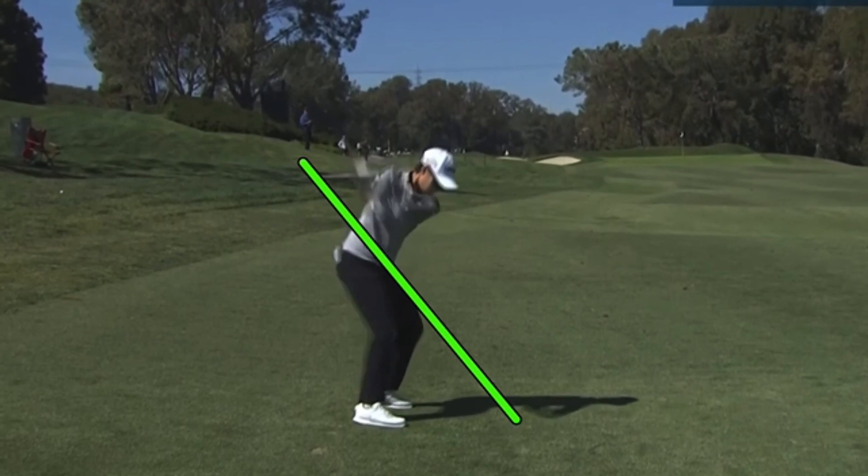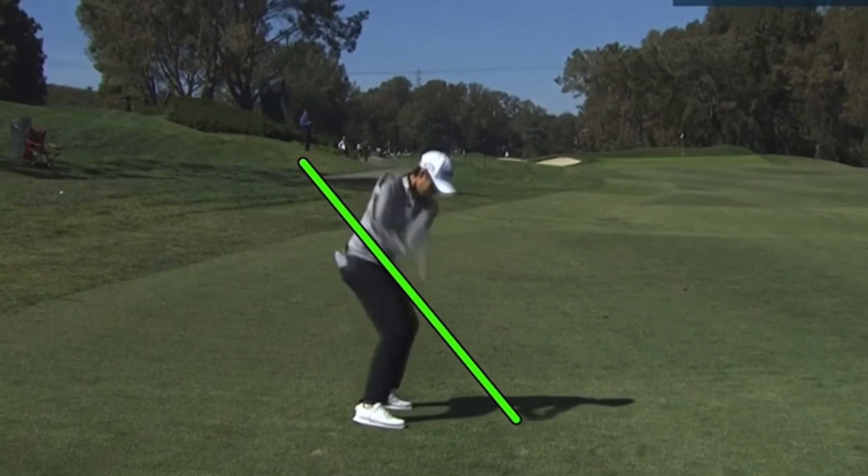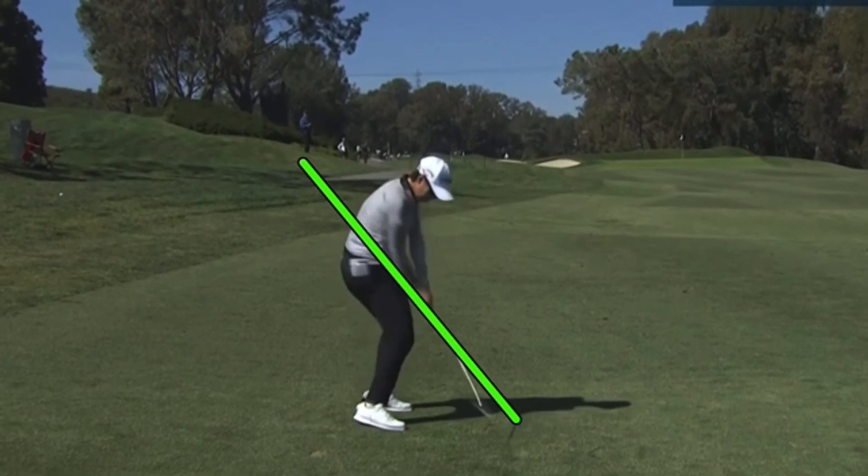Those arms moving first is so unusual, and with the stats being what they are — she's under 70% in greens and regulation after being in the fairway a lot — you can see the downswing being out of sequence is probably causing the problem. Arms first, and then she catches up with the body; club's under the plane there.